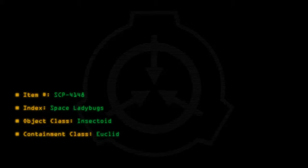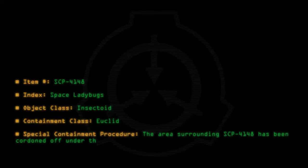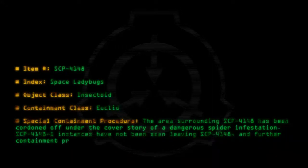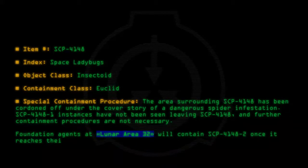Special Containment Procedure: The area surrounding SCP-4148 has been cordoned off under the cover story of a dangerous spider infestation. SCP-4148-1 instances have not been seen leaving SCP-4148, and further containment procedures are not necessary. Foundation agents at Luna Area 32 will contain SCP-4148-2 once it reaches their location.